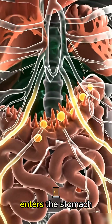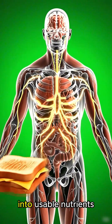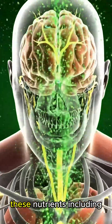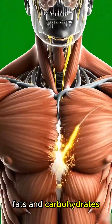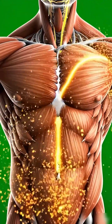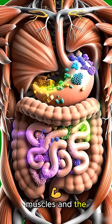As the sandwich enters the stomach, acids and digestive enzymes continue dissolving it into usable nutrients. These nutrients, including proteins, fats and carbohydrates, move into the intestines, where they're absorbed into the bloodstream and delivered to organs, muscles and the brain.